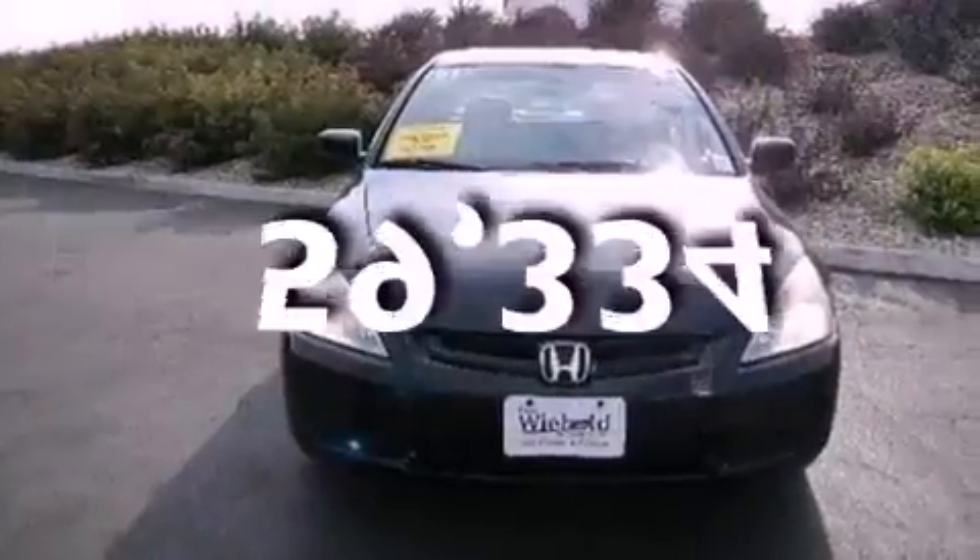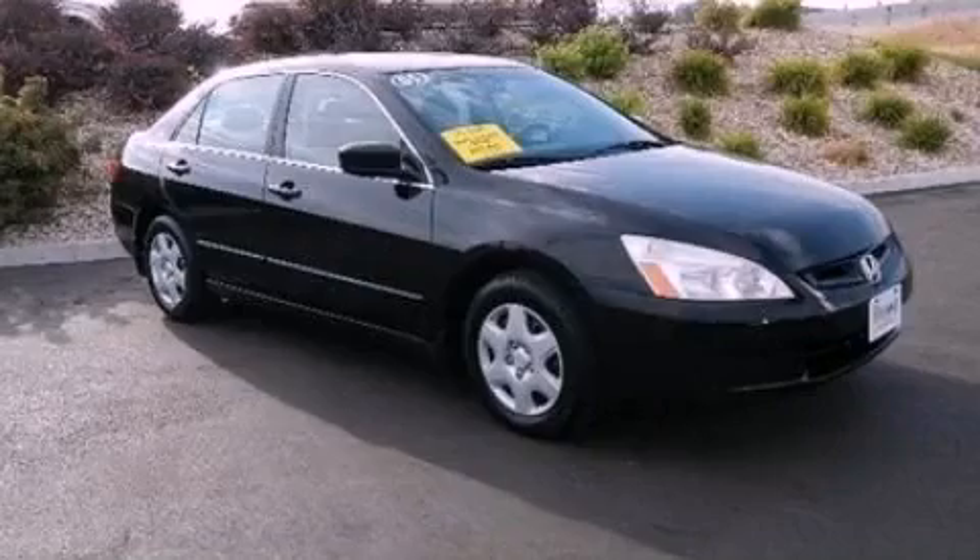This vehicle has less than 60,000 miles. This vehicle won't last long at this price. Call and arrange a test drive now.